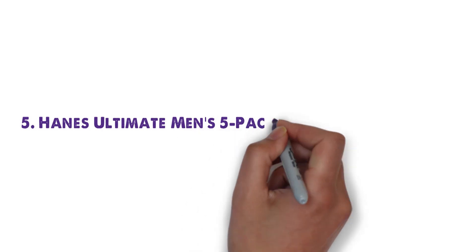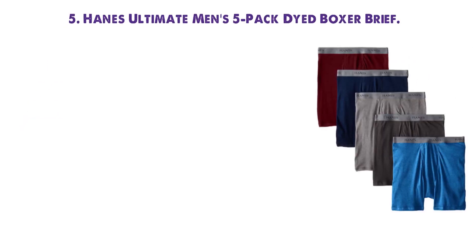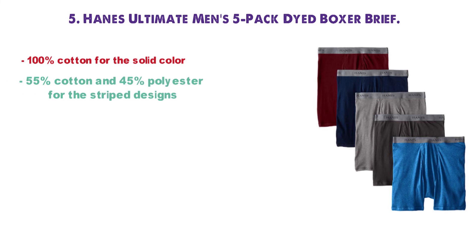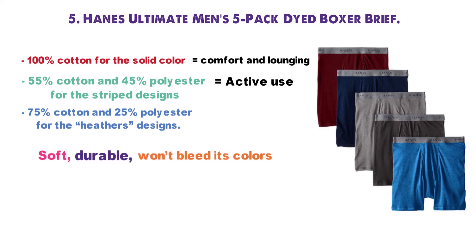And for our final pick at number 5 we have the Hanes Ultimate Men's 5-Pack Dyed Boxer Brief. The underwear is made of three types of fabric: 100% cotton for the solid-colour underwear, 55% cotton and 45% polyester for the striped design, and 75% cotton and 25% polyester for the heather's design. The more synthetic-heavy underwear are better for active use, while the higher cotton underwear are definitely more suited to comfort and lounging. Either way, the fabric is soft, durable, and won't bleed its colors with regular washing and use.